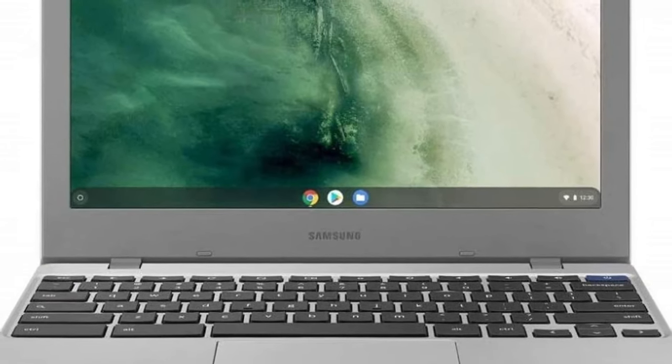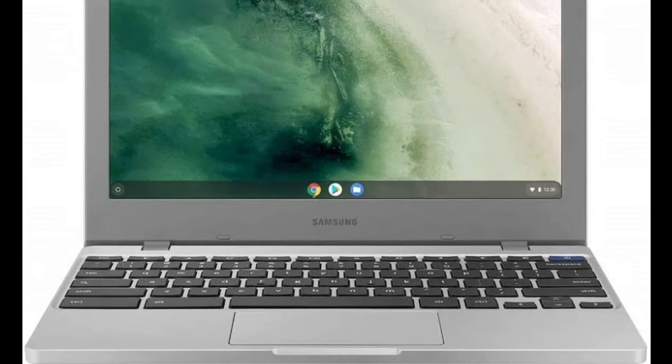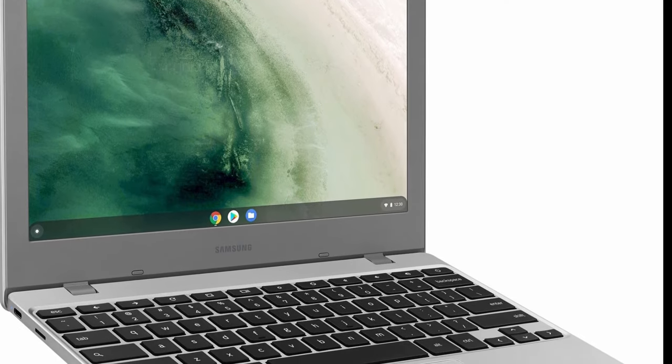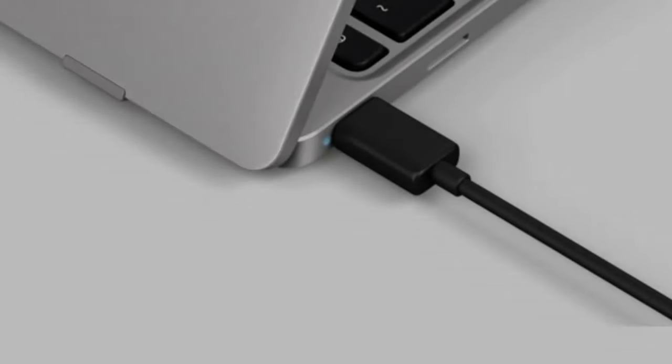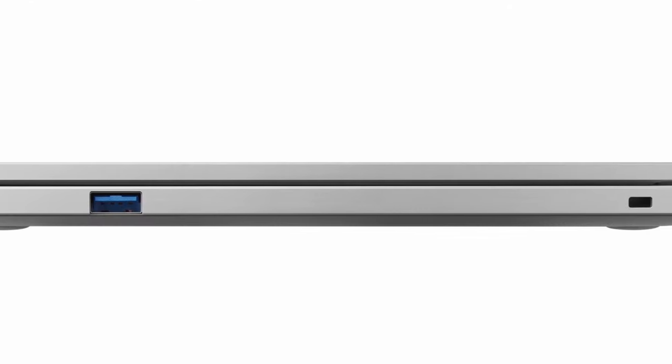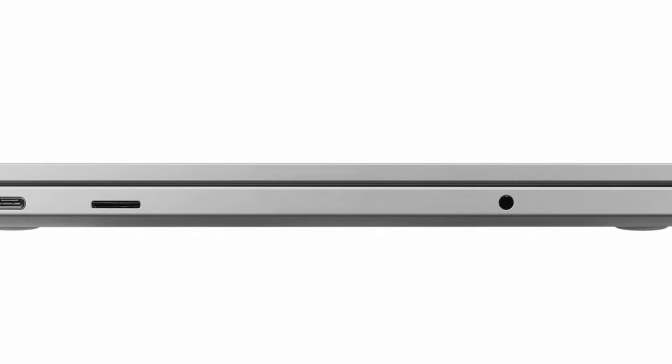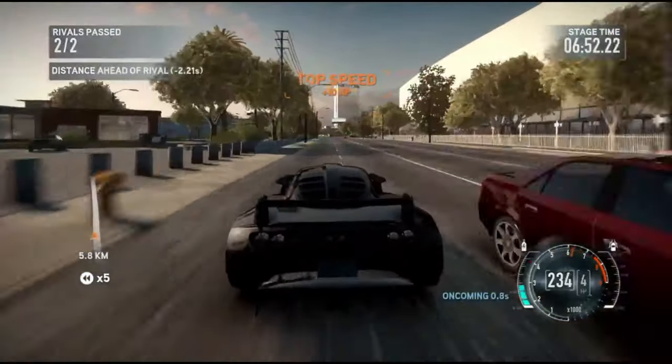It's also equipped with 4GB of LPDDR4 RAM and 64GB of eMMC storage, which ensures it remains silent. One feature particularly worth mentioning is that the Samsung Galaxy Chromebook 4 supports a lightning-fast Gigabit Wi-Fi connection, so it's a great option for downloading larger files and streaming videos.